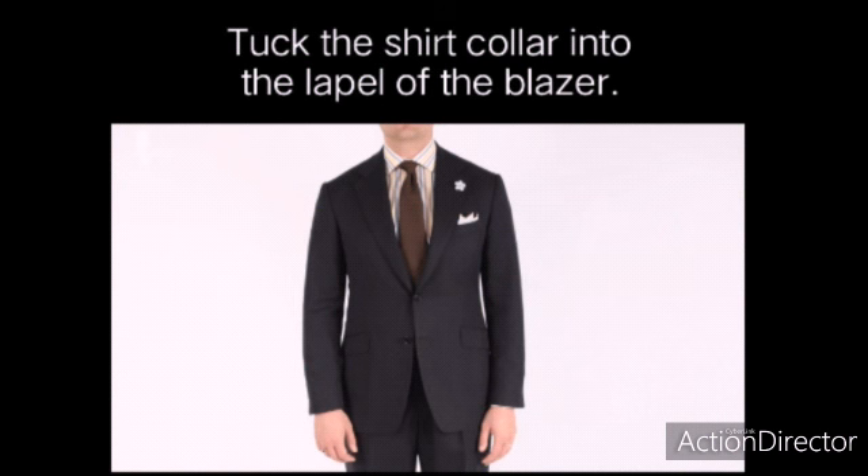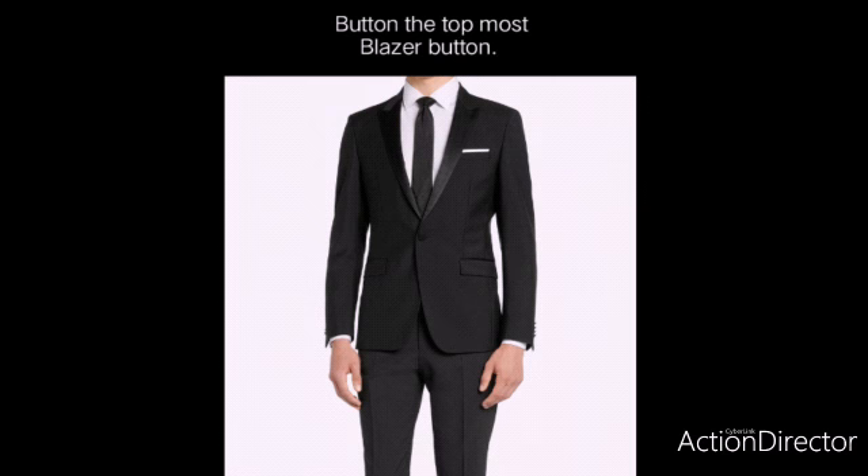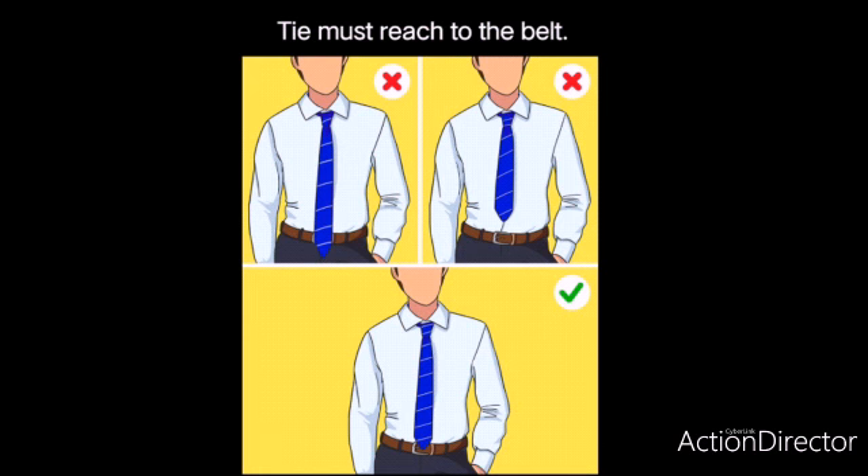Tuck the shirt collar into the lapel of the blazer — that gives you a clean look. Button the topmost blazer button; that gives you a formal attire. Your tie must reach to the belt, neither too short nor too long.